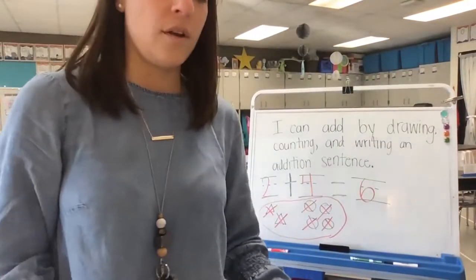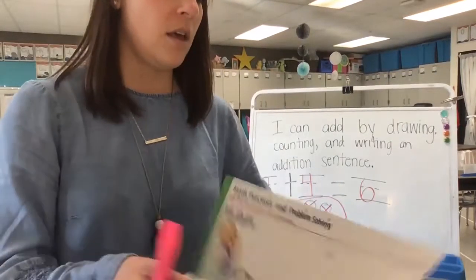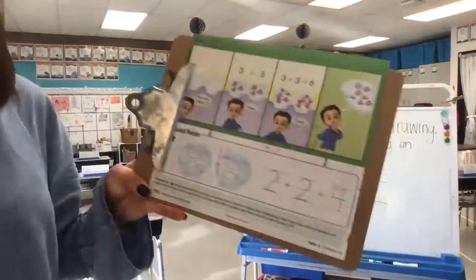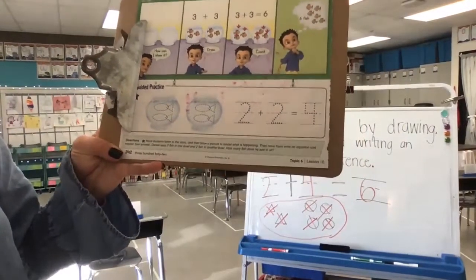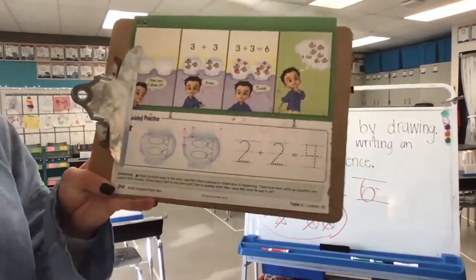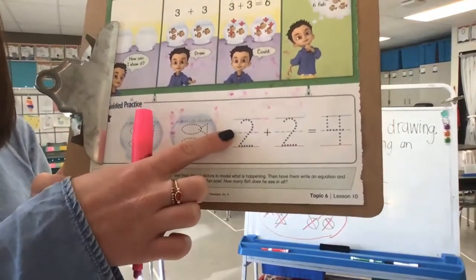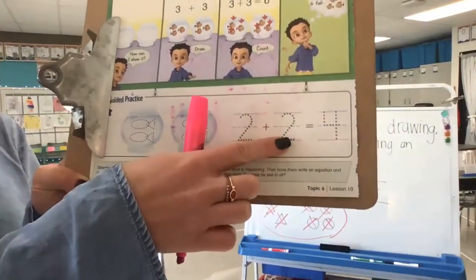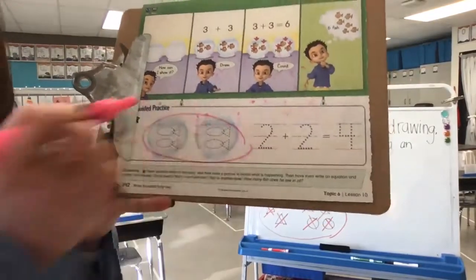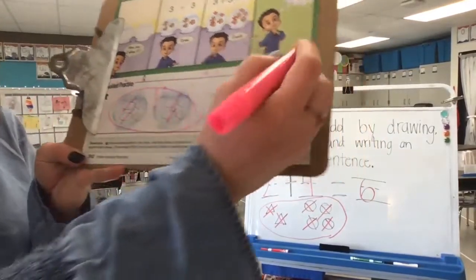Now let's flip to our guided practice just to look quickly at what we're going to do. It says Daniel sees two fish in one bowl and two fish in another bowl — how many fish does he see in all? It already shows us two fish in one bowl and two in another. So let's circle both groups and count how many there are altogether: one, two, three, four — and write a four on the line.